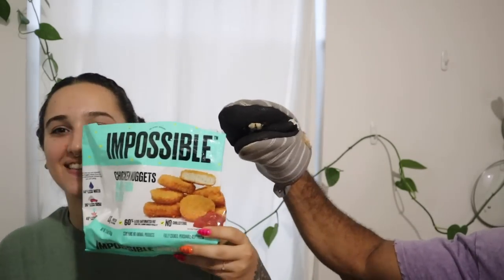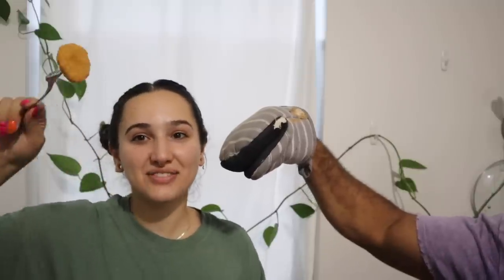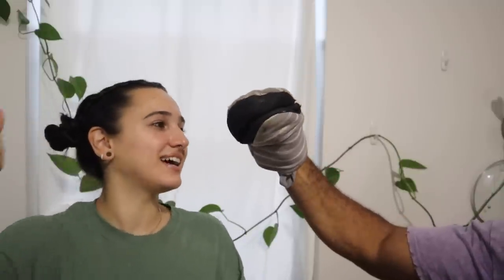So today we're checking out the Impossible Nuggets. Okay, they're not new — they're really old, I just haven't gotten them yet. Probably because they're $12 for this one bag — that's a lot. It smells good. It tastes like chicken. These are probably the most chickeny chicken nuggets I've tried.